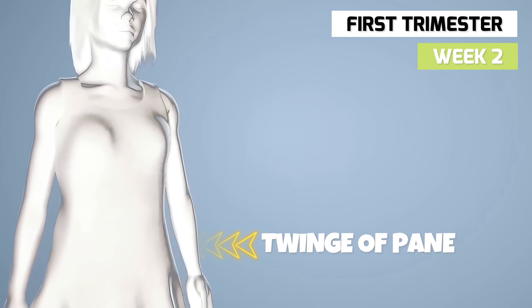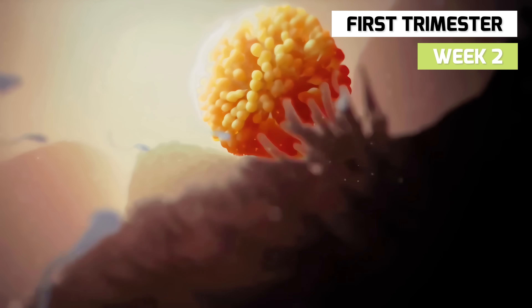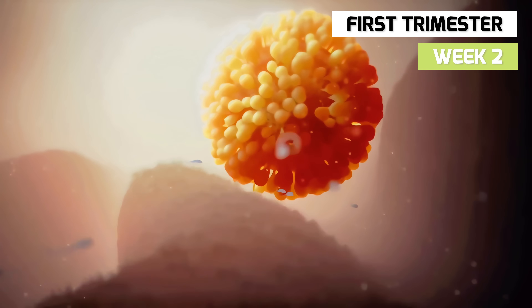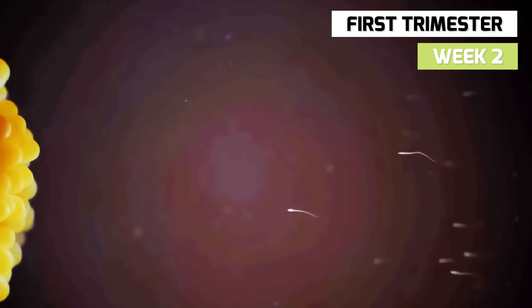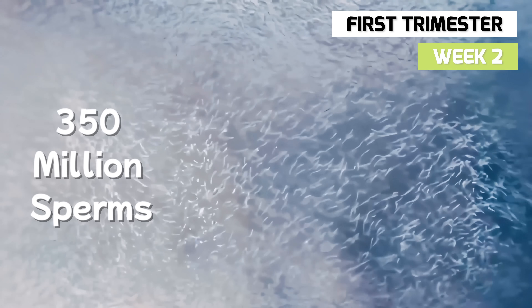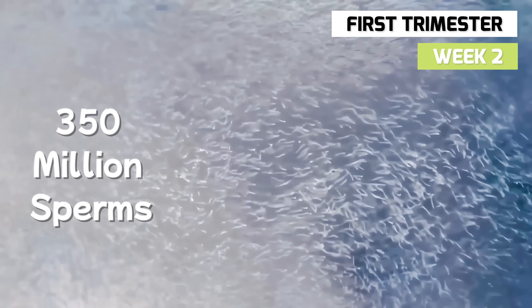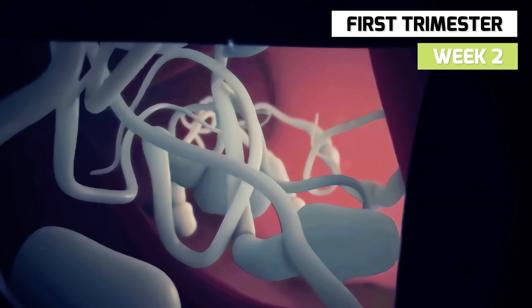You might feel a twinge of pain as ovulation occurs. This could be the week when an egg is released into your fallopian tube and meets up with your partner's sperm. During the average ejaculation, around 350 million sperm have a chance at making the trip into the fallopian tube. The ones that make it will wait there for an egg for as long as 4 days.